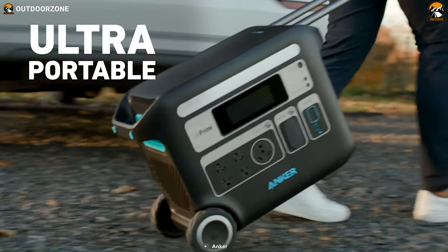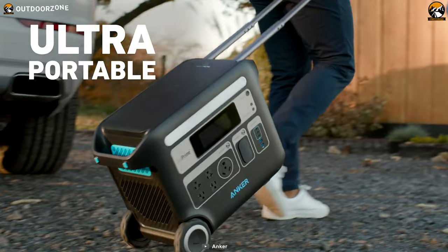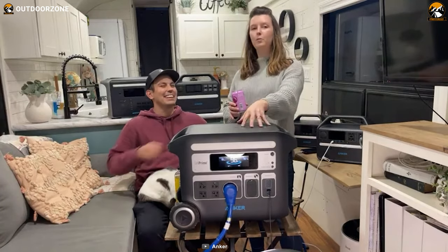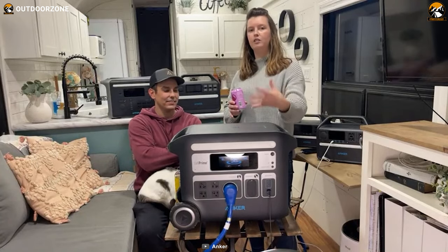The addition of 4.72-inch wheels makes the powerhouse easy to carry for your nature-friendly trip. Overall, with tremendous power and utilization of 1,000-watt solar panels, this can be a great addition to your camping trip.